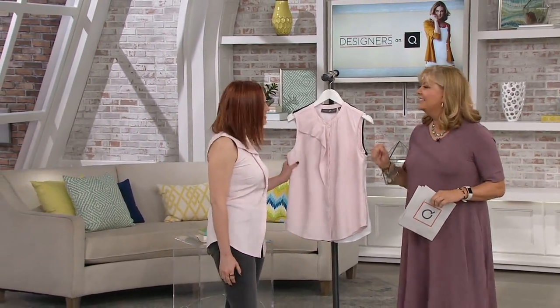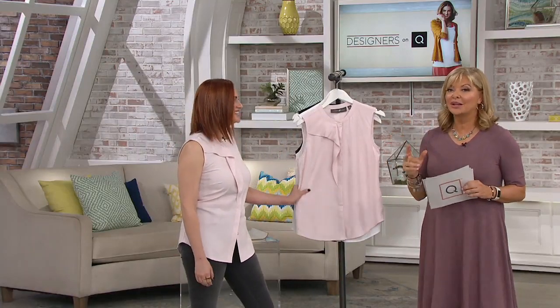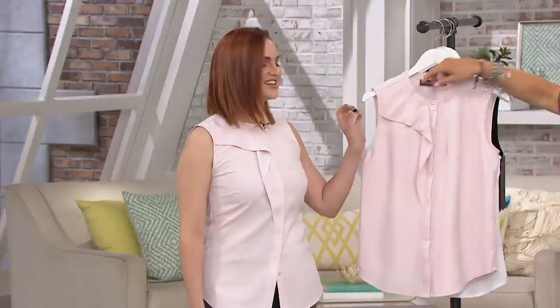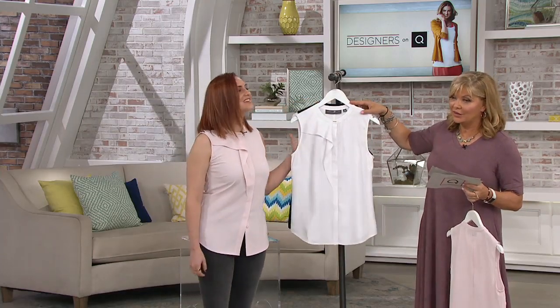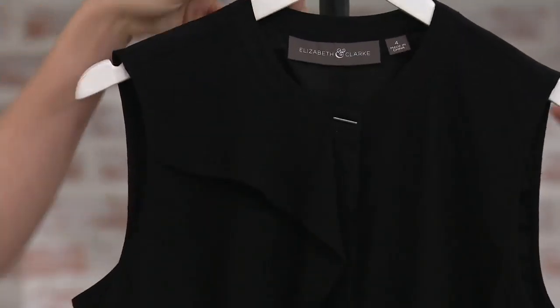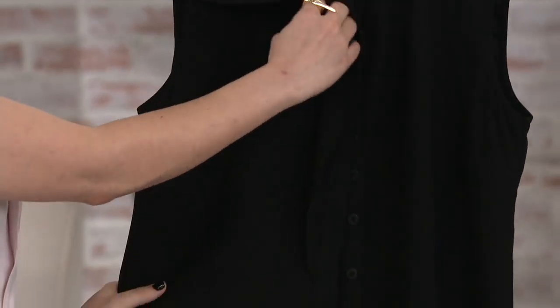Welcome, Melanie. Thank you so much for having me. This is beautiful, and I think you're going to love how it's really going to work with your life. Here it is in brand new cosmetic pink with a little bit of the rose gold toggle on the top. And then imagine a white blouse that you're not afraid to wear with the gold tone toggle. And then we saw Crystal looking fabulous in the black, which has a gunmetal toggle on top.